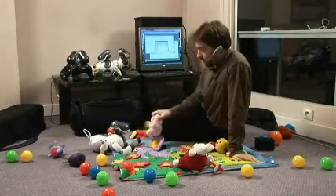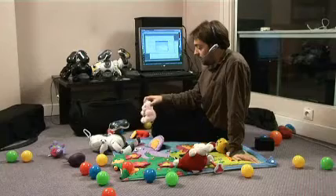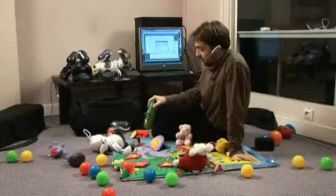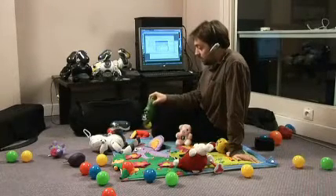Here we have another one. Look at this one. I don't know what this is. It's a teddy bear. This is a teddy bear. It's called teddy bear. Yes. And for example, we have also this green man. I don't know what this is. No, you don't know what this is. This is a green man. This is a green man.